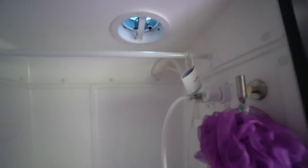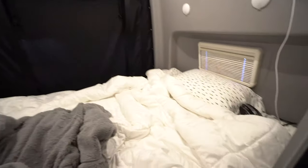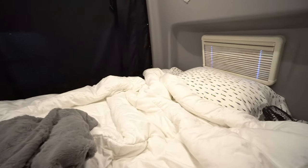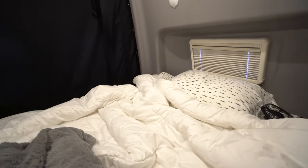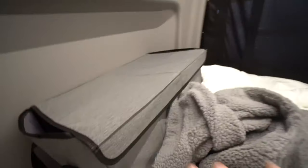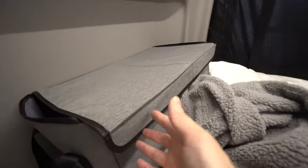The bathroom here is pretty small, but it does the job — there's a shower, a nice ventilation fan up top, and the cassette toilet. This is the bed. It's really comfortable; I have a foam topper underneath the sheets for extra cushioning. When I'm traveling, I put my clothes on the bed so I don't have to root around underneath, and I sleep diagonally — it's not too bad.